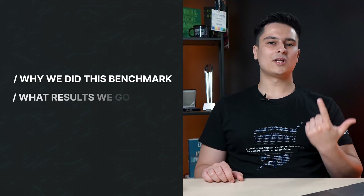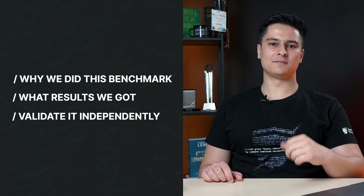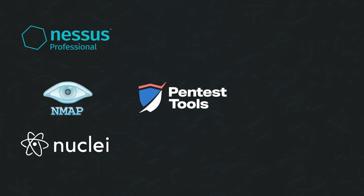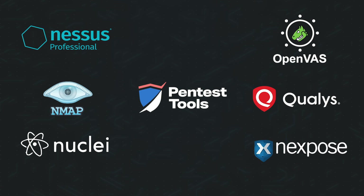Hi, I'm David and I'm a security research engineer at pentesttools.com. For the past few months, we've worked on a special project for the offensive security community: a benchmark of the most used network vulnerability scanners in the industry. Here's a quick walkthrough on why we did this benchmark, what results we got, and how you can validate it independently. There's also a white paper you can download from the description below, which includes access to all the results behind this benchmark.